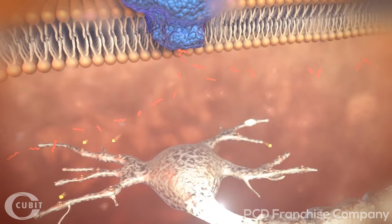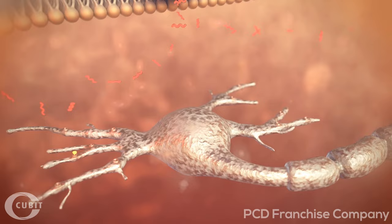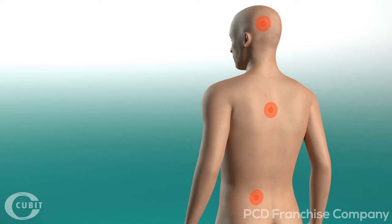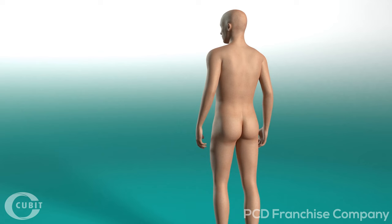When fewer and fewer pain messenger substances dock, the nerve endings send correspondingly fewer impulses to the brain. The result: the pain abates. A simple principle with a great effect. The active ingredient in aspirin, acetylsalicylic acid, eases pain quickly and effectively, whether in the head, body, or joints.